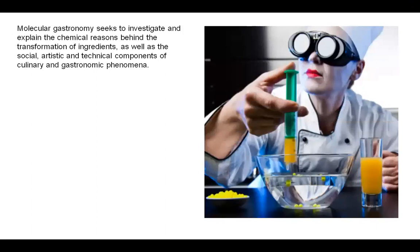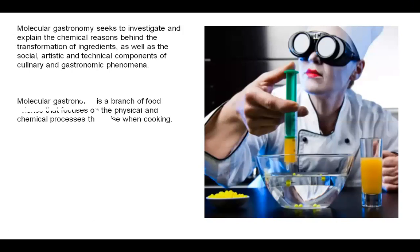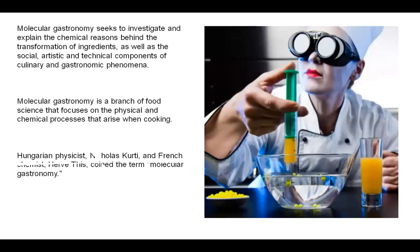Molecular Gastronomy seeks to investigate and explain the chemical reasons behind the transformation of ingredients, as well as the social, artistic, and technical components of culinary and gastronomy. It is a branch of food science that focuses on the physical and chemical processes that arise when cooking. Hungarian physicist Nicholas Kurti and French chemist Hervé This coined the term Molecular Gastronomy.